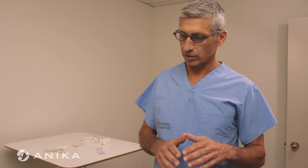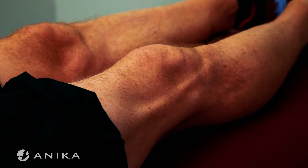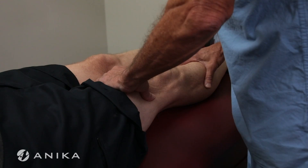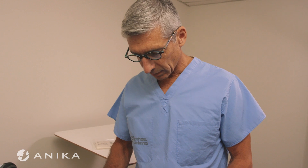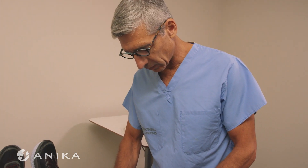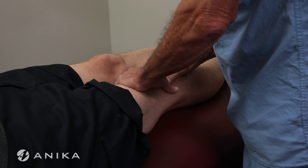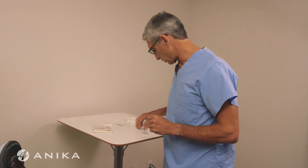In preparation for the injection, it's important that the patient is supine and completely relaxed. I have them put their hands on their tummy and relax the knee, making sure that the muscles on the quads and hamstrings are completely relaxed. I then assess the knee to detect if there's any effusion, performing a ballottement test and a milk test. Here there's no fluid in the knee, so we can go ahead with the injection.